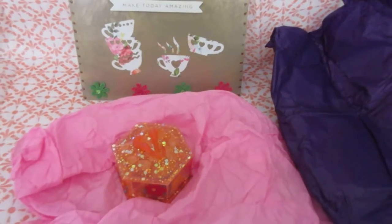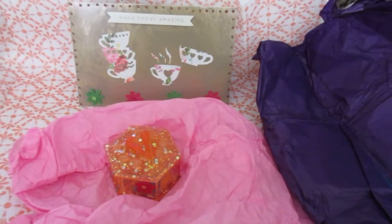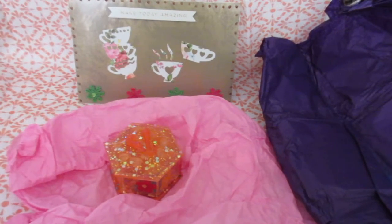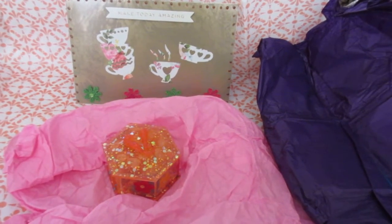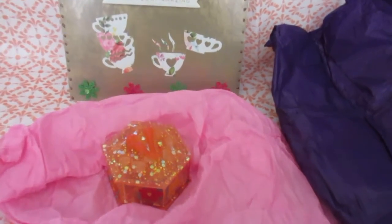Hi and welcome to Chiquita's Crochet. Today I am sharing my winnings from Wet Paint Contemporary from Marissa. Hi Marissa, thank you.